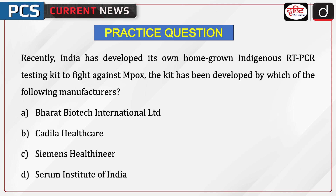Now it is time to test your knowledge. Recently, India has developed its own homegrown indigenous RT-PCR testing kit to fight against MPOX. The kit has been developed by which of the following manufacturers? Bharat Biotech International Limited, Cadillac Healthcare, Cymus Healthineer, or Serum Institute of India? Send your answer in the comment section.